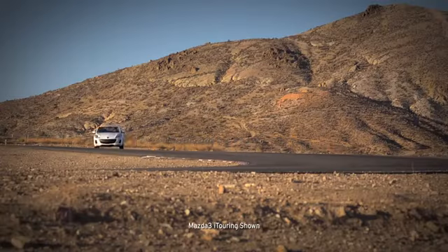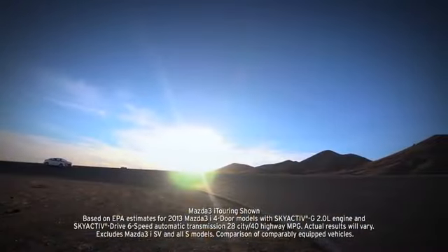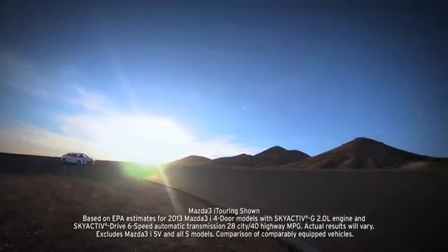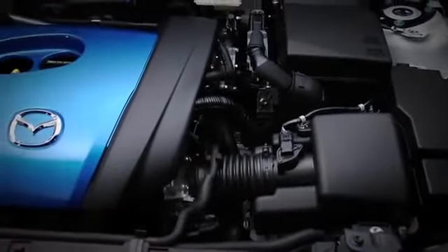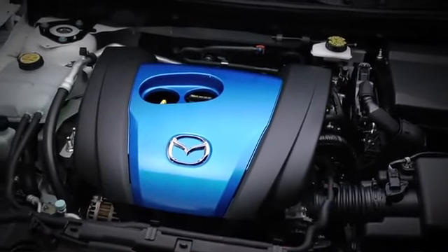What's truly amazing is that with all this, the Mazda 3 manages to deliver up to EPA estimated 40 mpg on the highway, thanks to SkyActive technology. That's better than, or equal to, every other car it's up against.